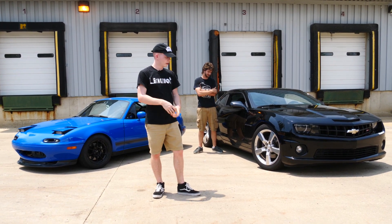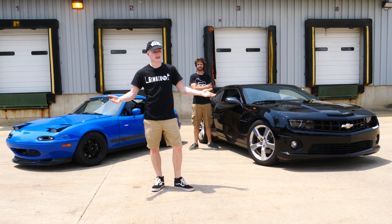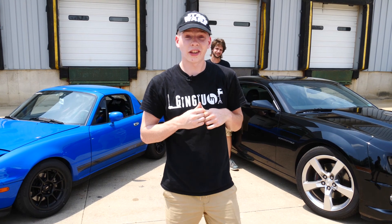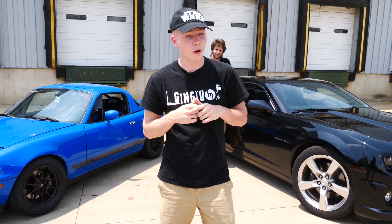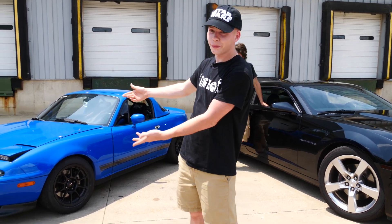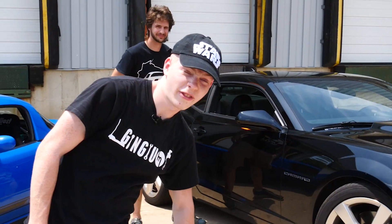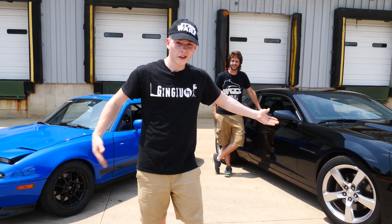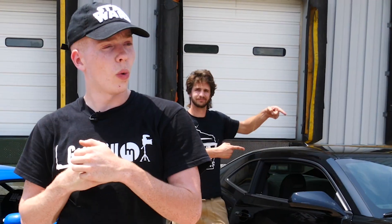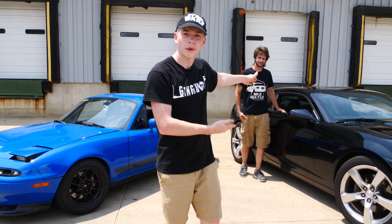Now you might be thinking: we have a Camaro and a Miata, probably the two most different cars you can possibly match. But you're going to be surprised. They're both rear-wheel drive stick shift sports cars, and they actually have almost identical power-to-weight ratios. The Miata weighs pretty much nothing and makes not much power; the Camaro makes a lot of power but is kind of fat. As always, I'm going to drive both cars, talk about them, and you guys get to vote on which one you like better. So without any further ado, let's go ahead and start by driving the Camaro.